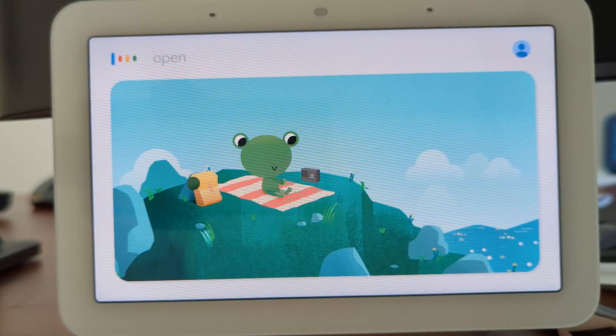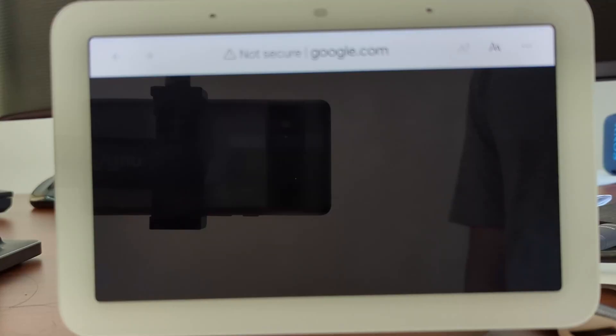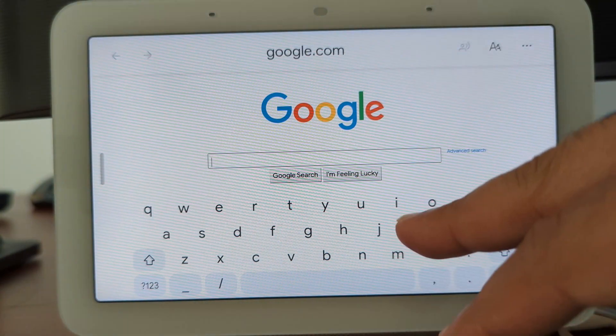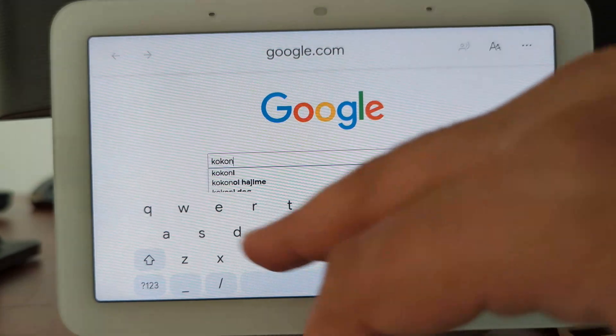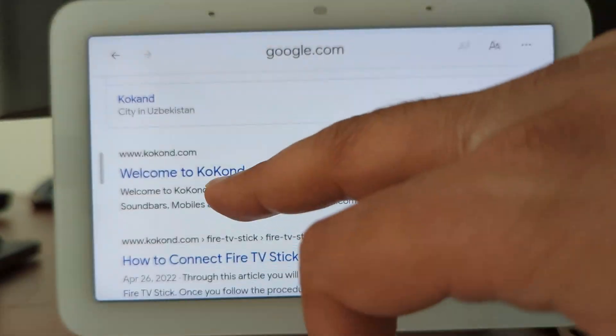To browse the internet on a Google Nest Hub, simply say, 'Hey Google, open google.com' and search for the website you want to visit. Alternatively, you can directly say the website name, like 'Hey Google, open cnet.com.'